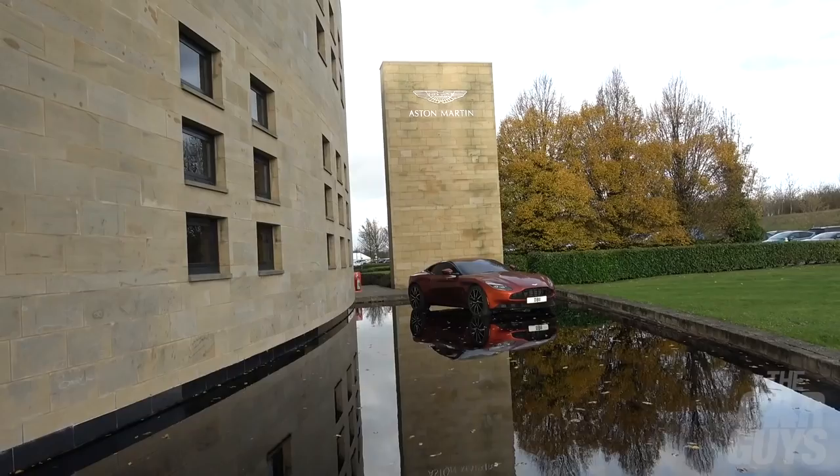Welcome to The Car Guys. This week we're in the Rolls-Royce Phantom Coupe and we're on our way to the main Aston Martin Lagonda factory at Gaydon in Warwickshire for a VIP tour.